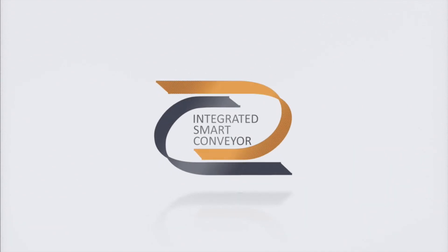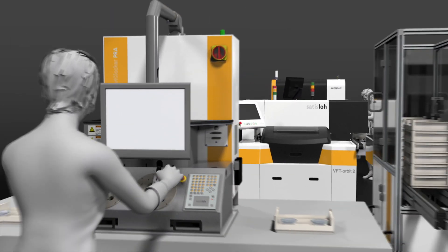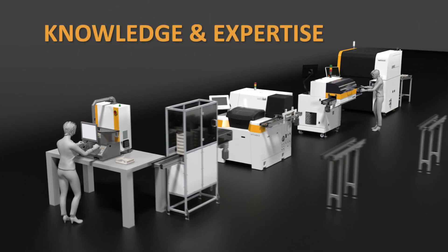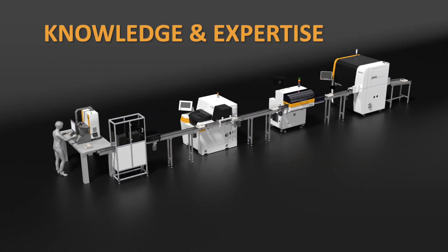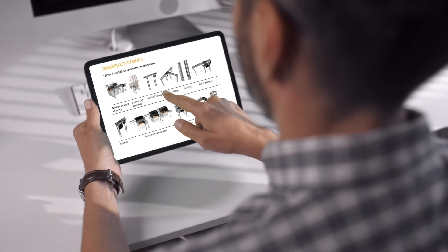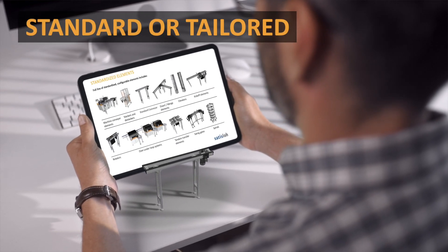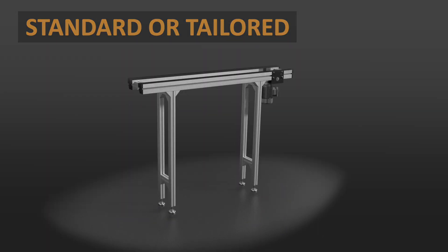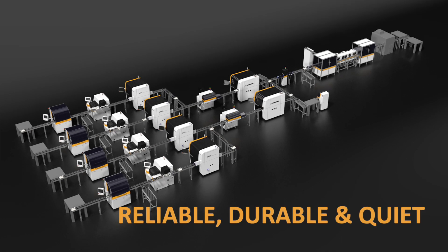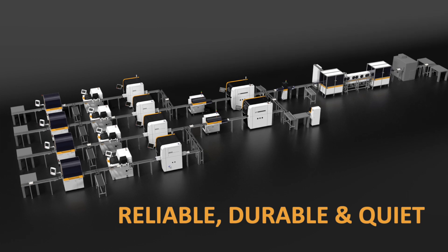Enter the world of automation with integrated smart conveyor system from Sataslo. With our knowledge and expertise, we guide you through every step of your lab transformation journey. Automate your lens manufacturing with our portfolio of standard conveyor elements or tailor-made conveyor systems. Our exceptionally reliable, durable and quiet conveyor system is the most trusted on the market.